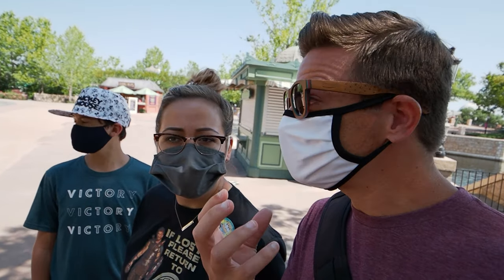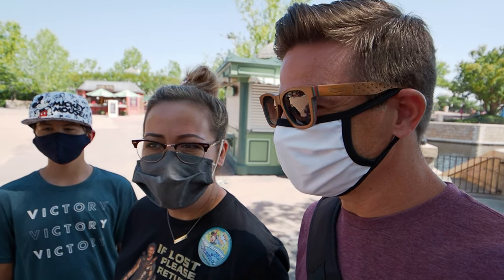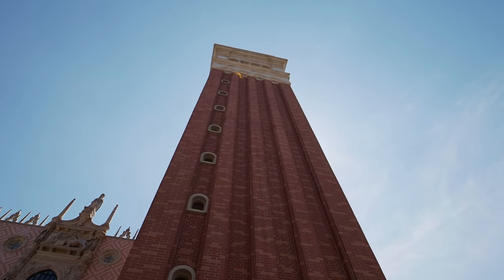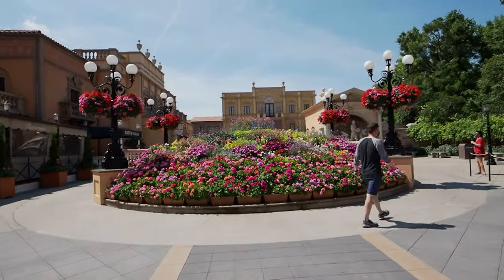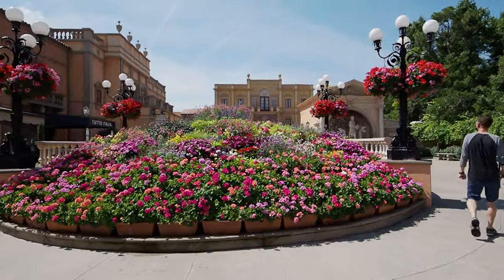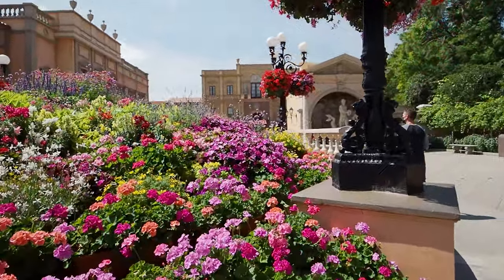This is all gonna be about some Italian cuisine — pizza. Who doesn't love pizza? We're gonna go to Via Napoli. And here we are underneath this new tower — we're in Italy. There are a lot of plants here for the Flower and Garden Festival, but we're not here for that.